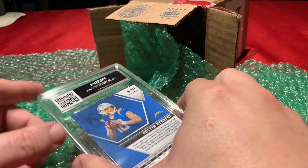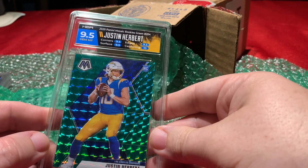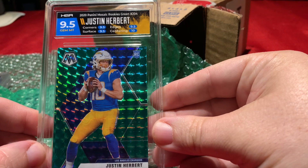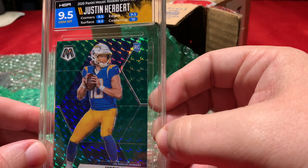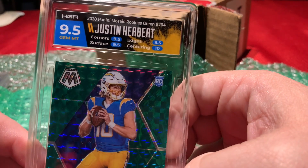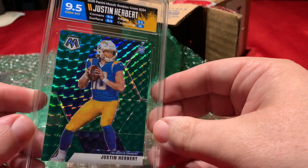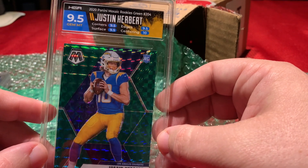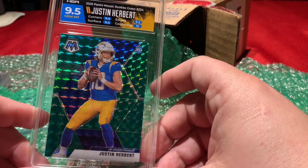This right here is going to be a Justin Herbert Mosaic rookie. Got a 9.5 gem on that — all 9.5s with a 10 on centering. Now I'm going to have to look back at my order because I think I requested a card color match. This, however, looks like they team color matched. I think a card color match would have been spectacular on here, but it still looks good. I'll have to look back and see what I actually requested, and I wonder if they made a mistake.